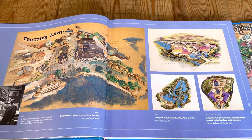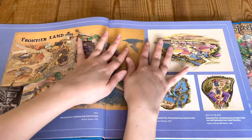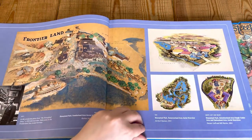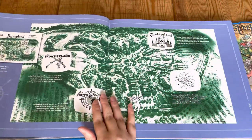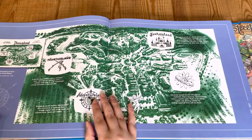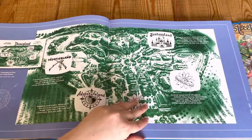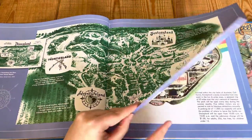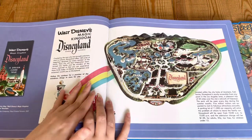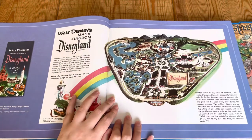It begins at the very opening of the first park and then goes through the years, showing you all the new additions and new parks. Each map is a concept and they're all in different styles, but they're mainly aerial maps — think from above. This one was from a brochure that came out in 1955, showing you Walt Disney's Magic Kingdom in California.